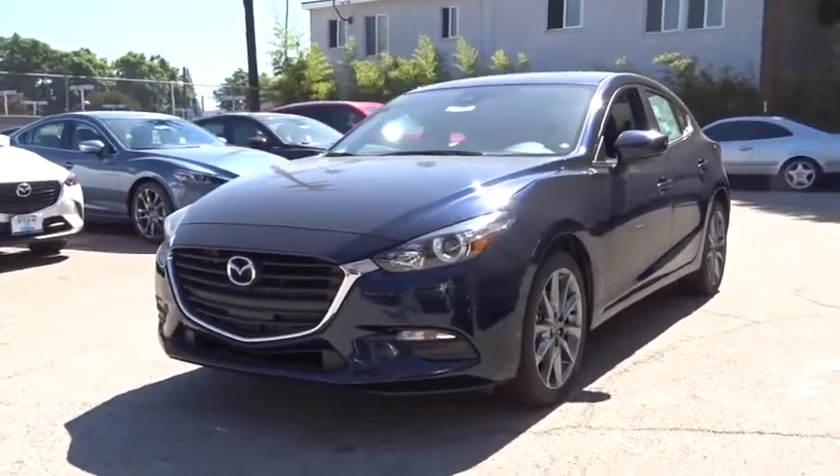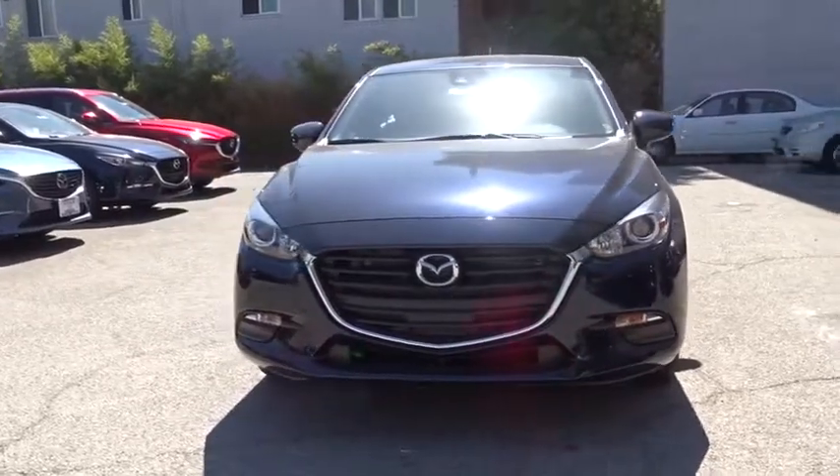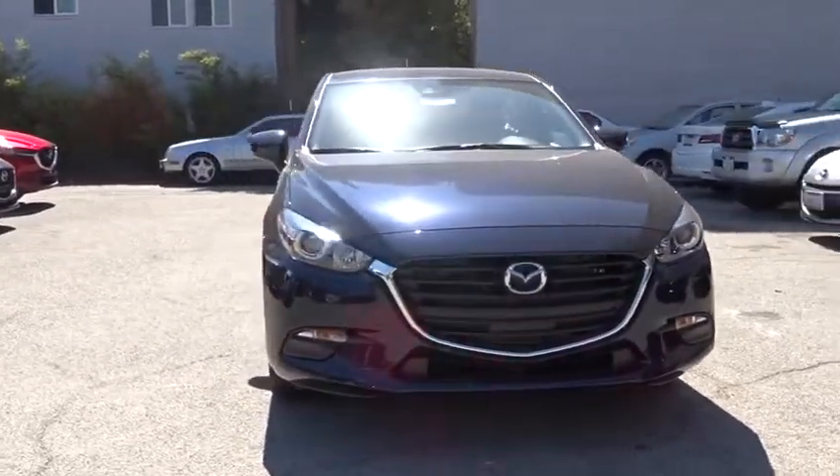The 2018 Mazda 3, a 2010 Car and Driver 10 Best Award winner. The Mazda 3 meets your vehicle wants and needs.